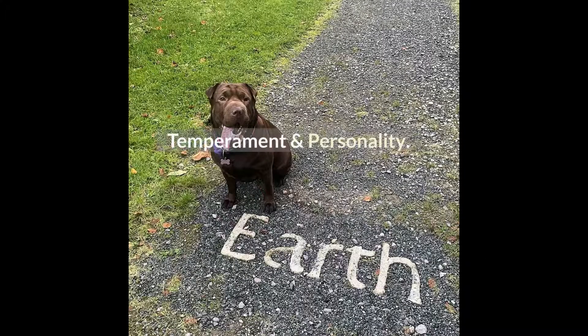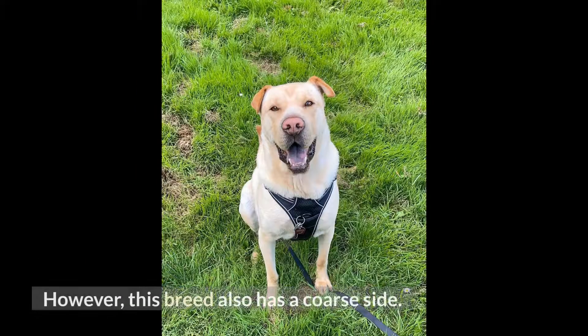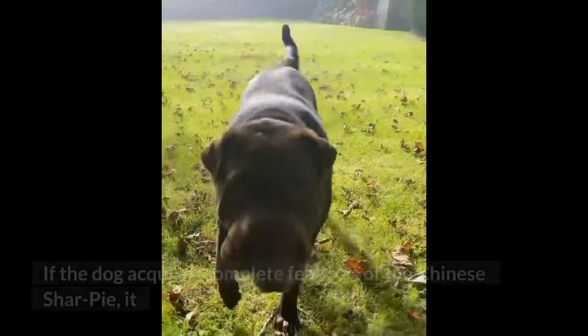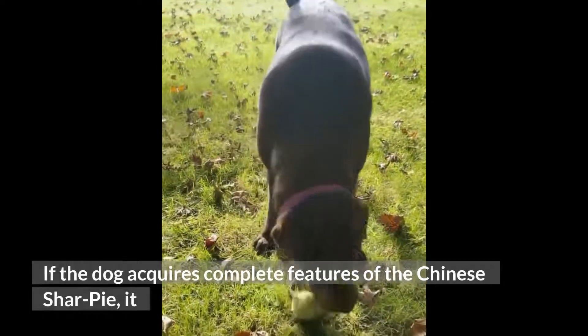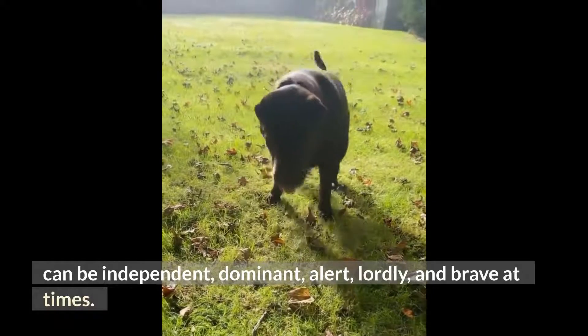Temperament and Personality. Lab Pei inherits a protective and loving character from its parents. However, this breed also has a coarse side. If the dog acquires complete features of the Chinese Shar-Pei, it can be independent, dominant, alert, lordly, and brave at times.